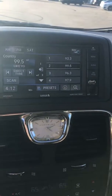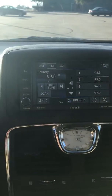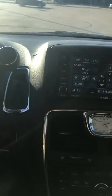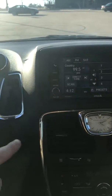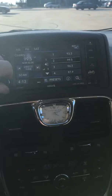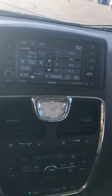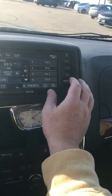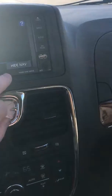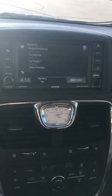Touch screen. Trying to get to the navigation part of it. It does have navigation. There you go — there's your nav. Everything works on it.